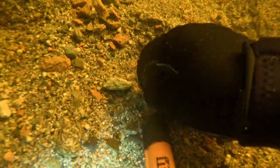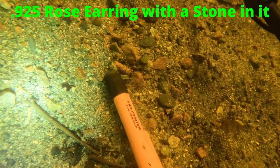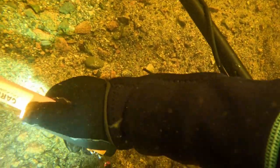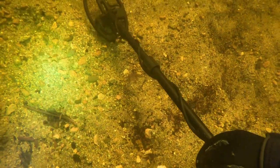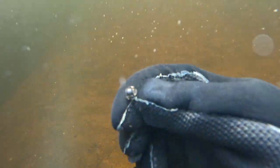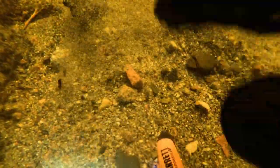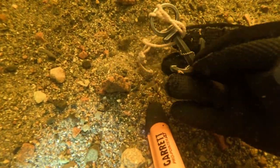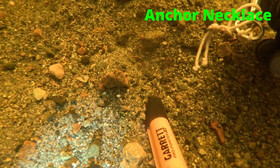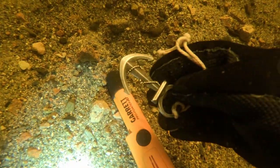Our first find was a banger — it's a 925 silver rose earring with a black stone in it. I believe the stone is onyx; it's darker than it comes through on camera. This was one of my favorite finds of the day. It's a 925 anchor necklace right near the float that everybody jumps off from.